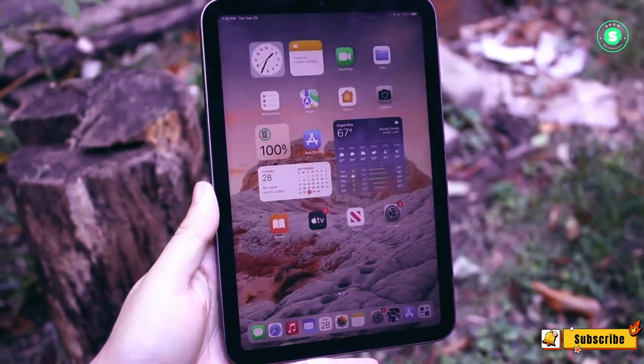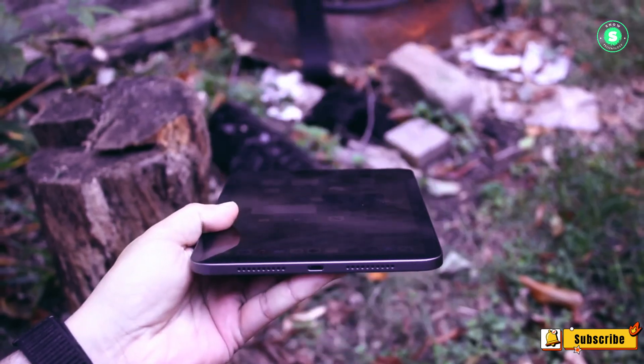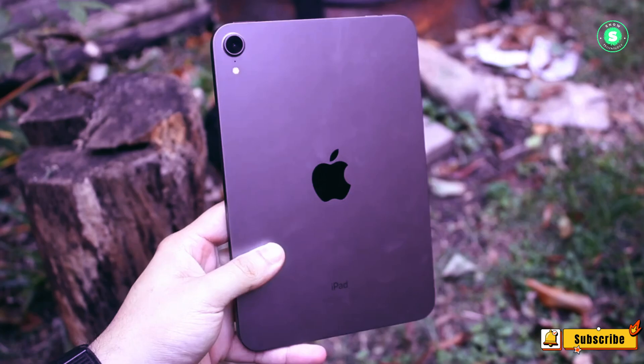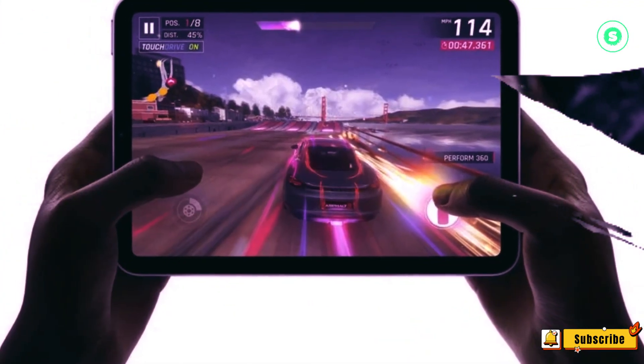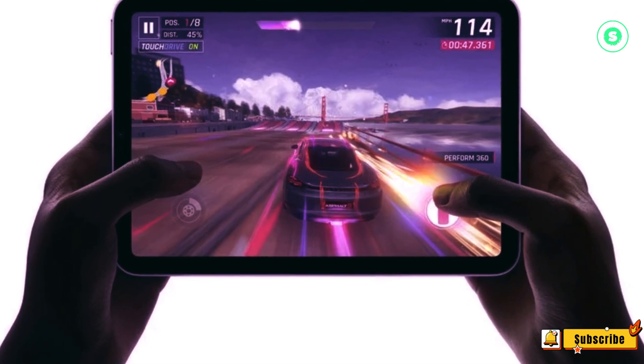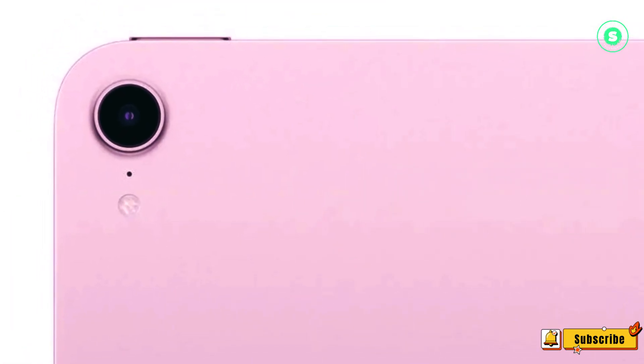While there are not many rumors about the iPad Mini 7, the ones that do exist suggest a minor update at best, with a faster processor, an improved LCD display, and potentially new colors. Despite the modest nature of these updates, my enjoyment of the iPad Mini 6 has led me to consider purchasing its successor. Here are the reasons why.